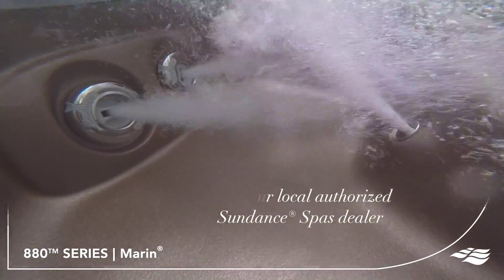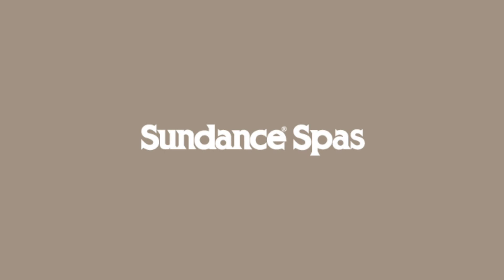Each and every element of the Marin Spa is crafted to enhance your life so you can ease in, relax and enjoy. Thanks to the upgraded micro clean filtration system with five stages of filtration, keeping the water in your Marin clean is a breeze.